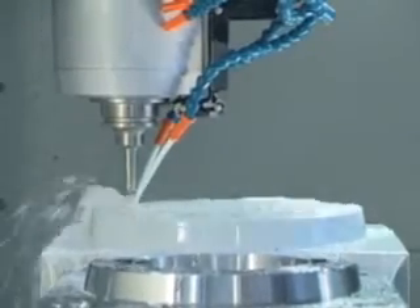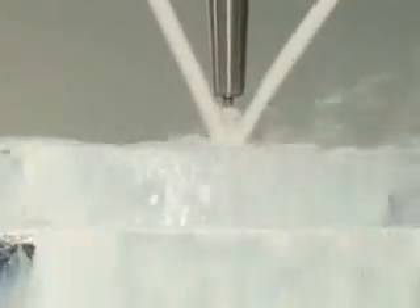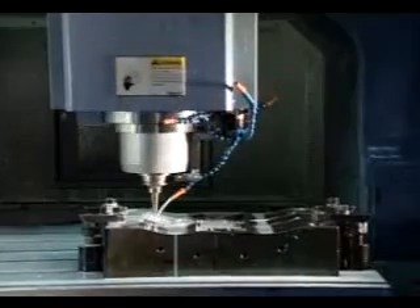Linear guide type: XY axes use 45 millimeter guides, Z-axis also uses 45 millimeter guides.